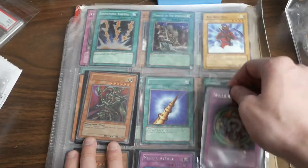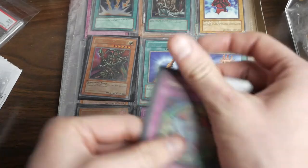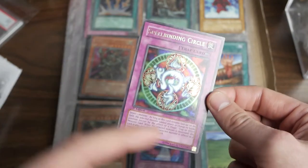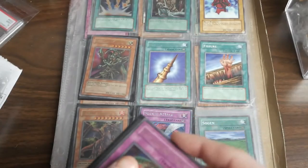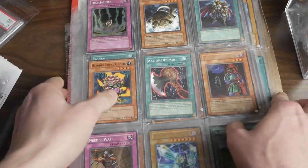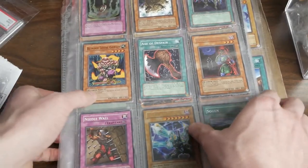We've got a Spellbinding Circle and Negate Attack here. There's a Negate Attack, here's a Spellbinding Circle first edition — a little bit damaged, not too bad. It's a little bit of a crease on the side there, some weird scuffing. The collection came with a lot of classic cards — the guy said he found them in like a storage locker. There's another super rare Trap Jammer from Invasion of Chaos first edition. There's a Barrel Dragon, faded, unlimited. Needle Wall first edition — that card's pretty cool.